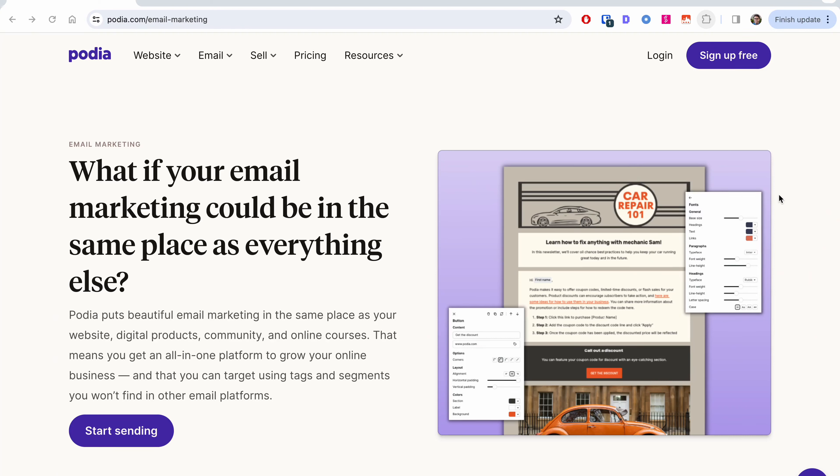Are you considering Podia email and you just wanted an opinion on whether you should buy it or not, and how it's different from all of the other email marketing tool providers out there? I've done a lot of the research and this video is basically for you.